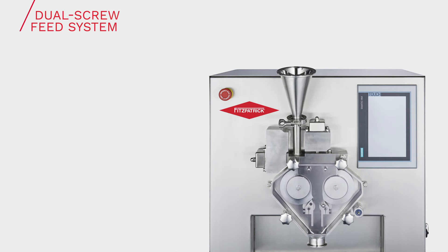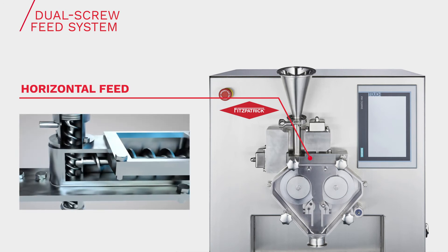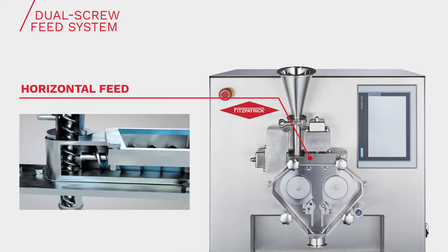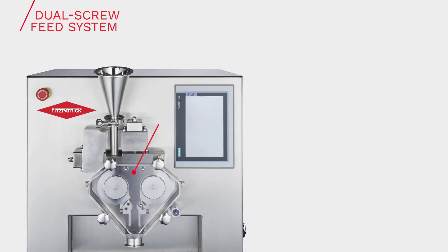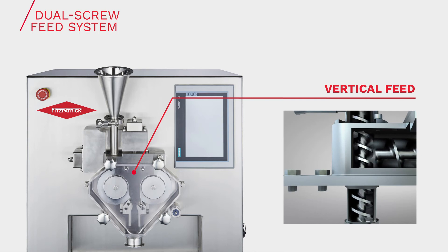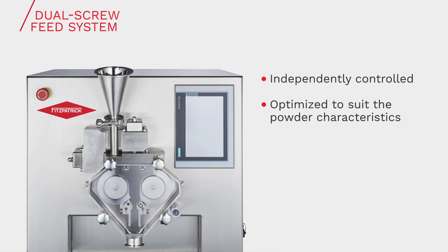Designed with the same high-precision twin-feed screw system as our larger models, the LCS will produce compact comparable to that generated by the full-size models. The horizontal feed screw controls the volumetric capacity and ensures a consistent flow of powder through the process. The vertical feed screw manages the feed of powder to the roll-nip area, de-aerating and pre-compressing it to ensure the creation of a uniform ribbon. Both screw feed rates are independently controllable and can be optimized to run at the appropriate speeds to suit the powder characteristics.